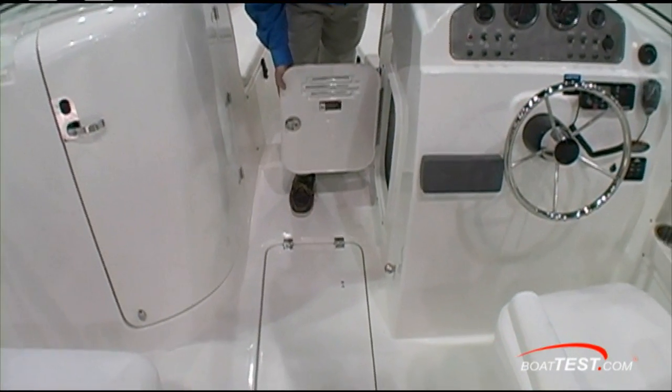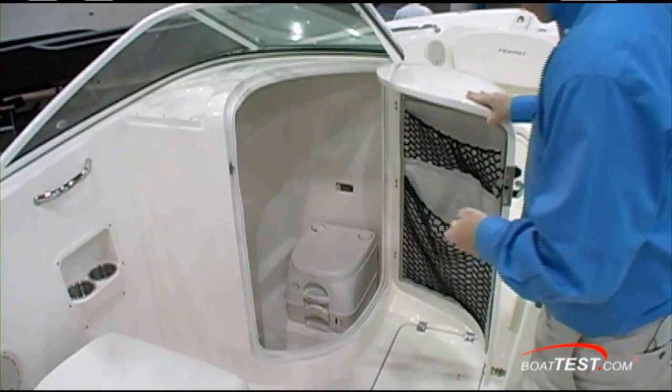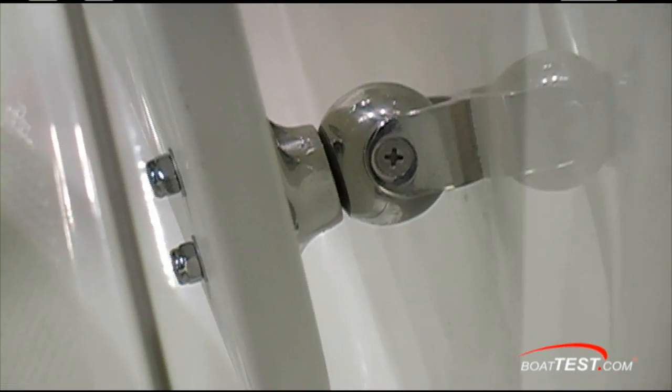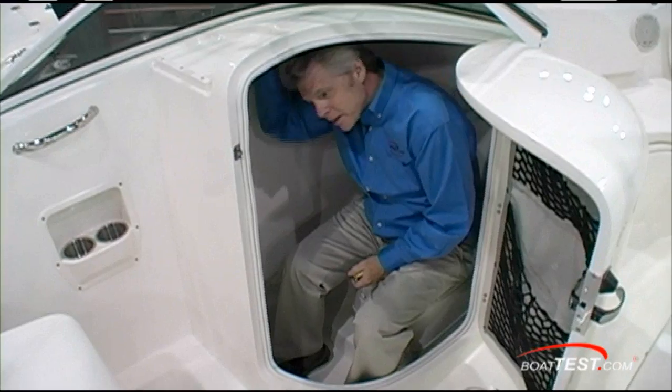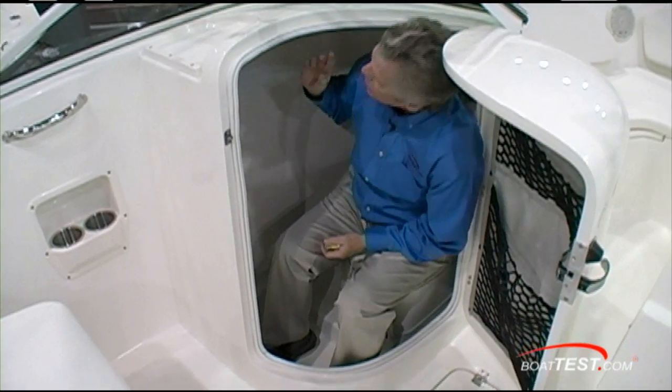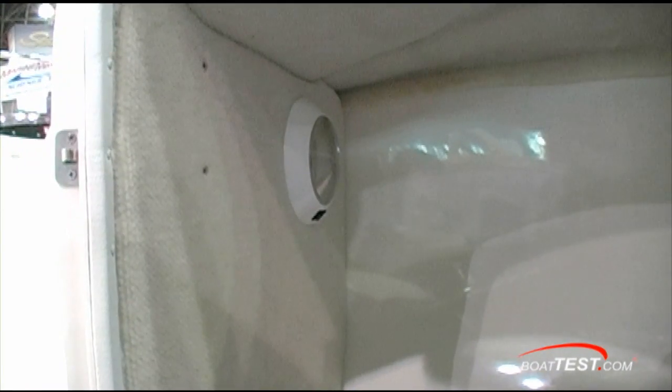Storage under the console. The head compartment stays open with a magnetic catch. It's not too roomy — I've got to duck quite a bit to get in here, and it's not padded on the sides. What I do like, though, is the light isn't attached to the overhead; it's on the aft bulkhead, so you're not going to hit your head on that as well.